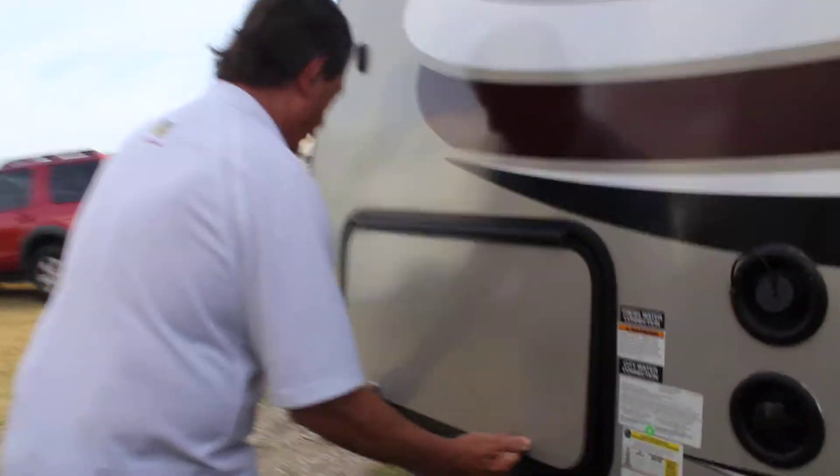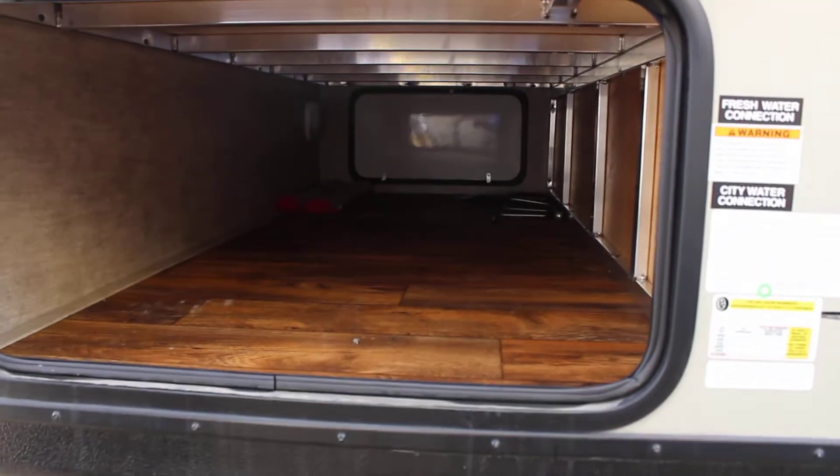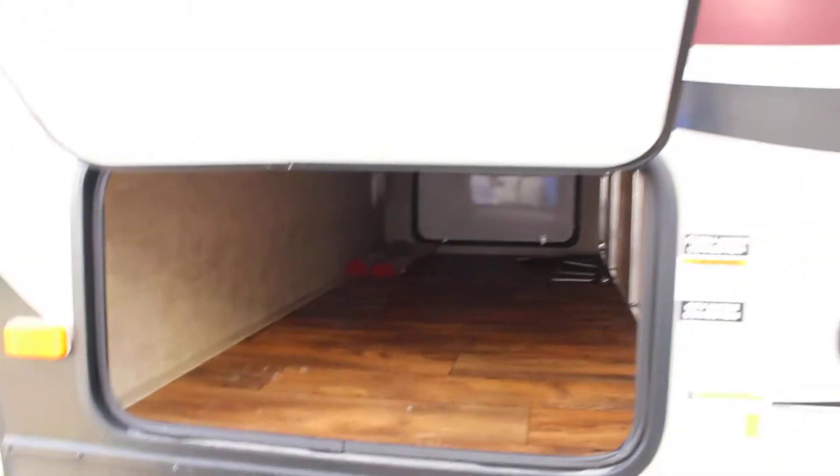Front storage goes all the way through — plenty of storage space all the way to the other side, with double access to it.